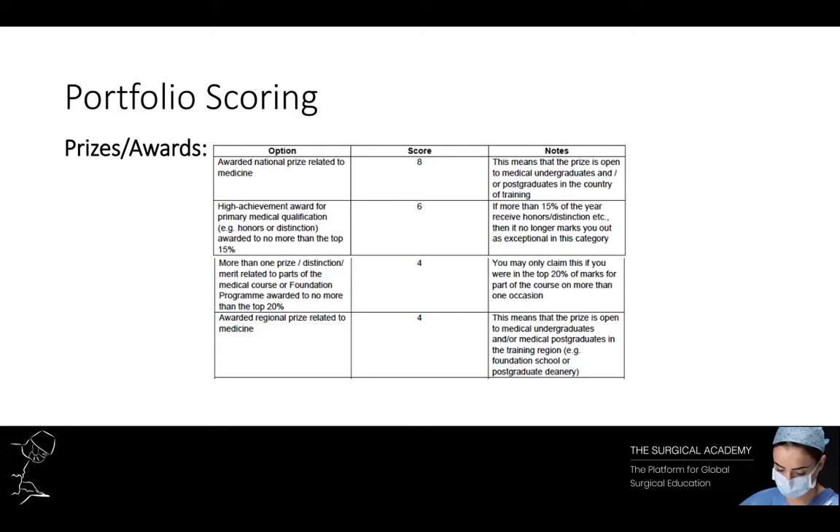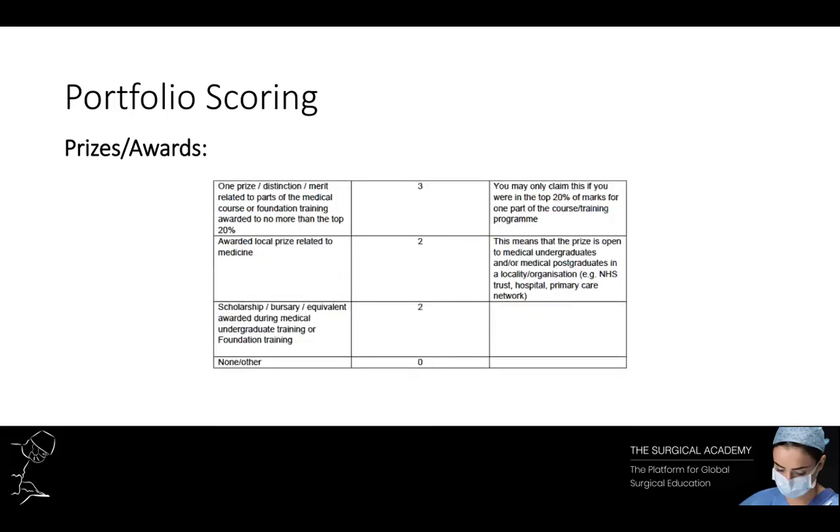If you're not sure how to go about applying for these prizes, the best way to start is by looking at the various medical colleges. Take a look at the Royal Society of Medicine webpage — they have a whole list of prizes with various deadlines. The Royal College and other specialty-specific colleges also have prizes. If you don't get a national prize, a bursary or a local prize can also get you some points.